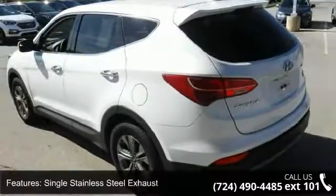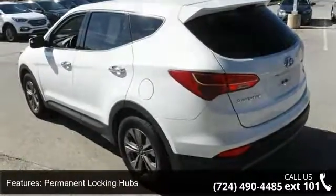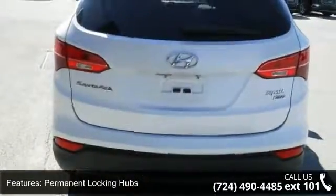Permanent locking hubs, 17-inch alloy wheels, steel spare wheel, and clear coat paint.